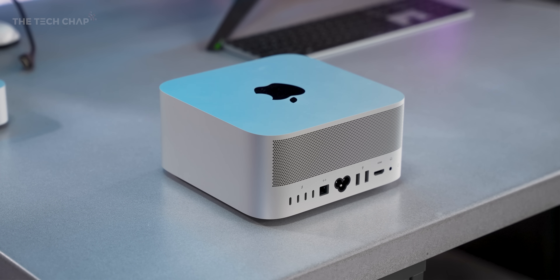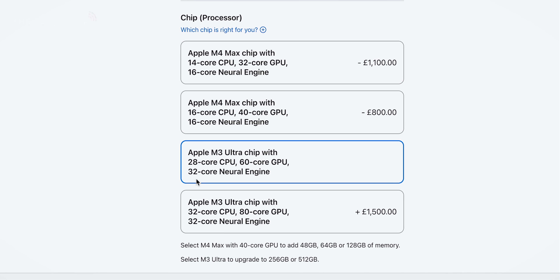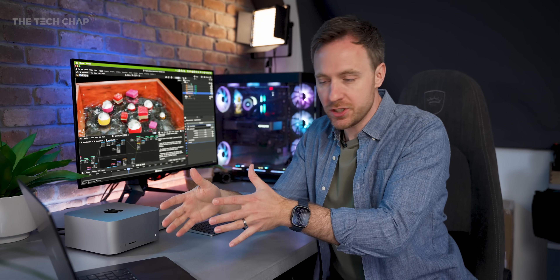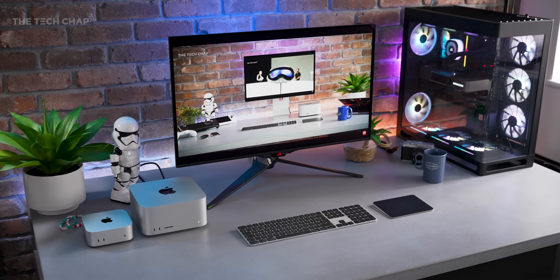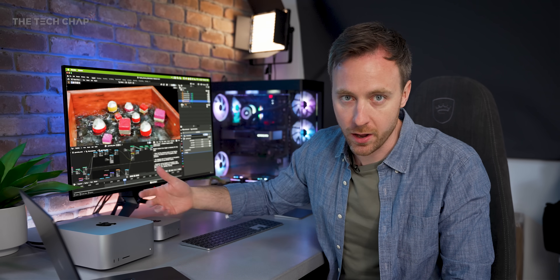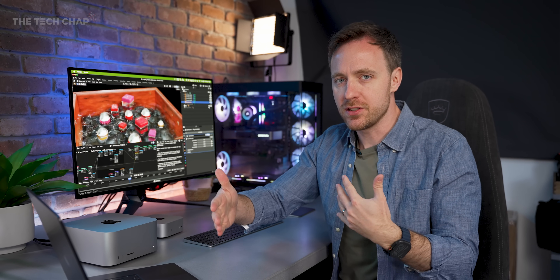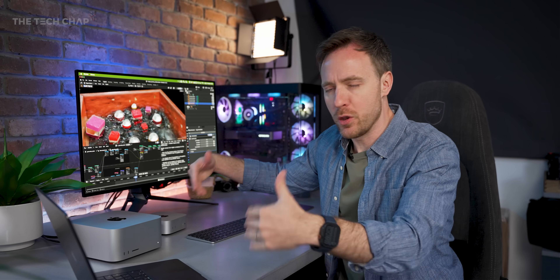The new Mac Studio comes with either an M4 Max or M3 Ultra, both with base and high-spec versions. It's a bit confusing because while the M4 series is a new architecture available in the Mac Mini and MacBook Pro, the M3 is previous-generation architecture — but because the Ultra is essentially two Maxes fused together, we get more cores, more raw horsepower, and extra encoders and decoders. We're in a weird halfway transition: older architecture but more powerful, versus newer, more efficient architecture but fewer cores.